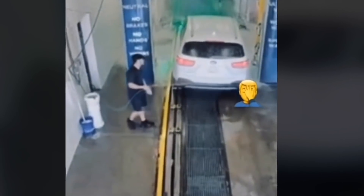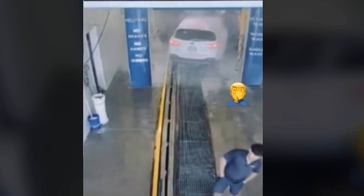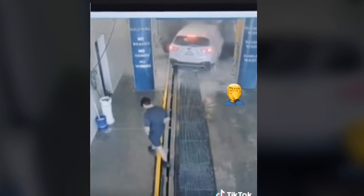Behind the scenes of the infamous dress change. While getting a car wash, a customer's car derailed and the employee did not notice — he looked everywhere but the car.